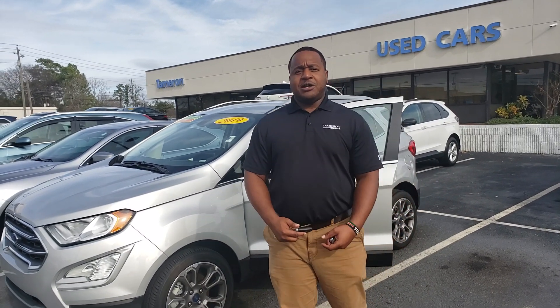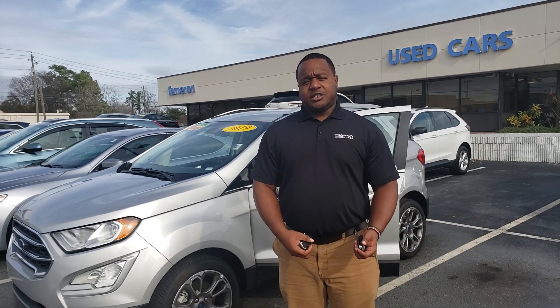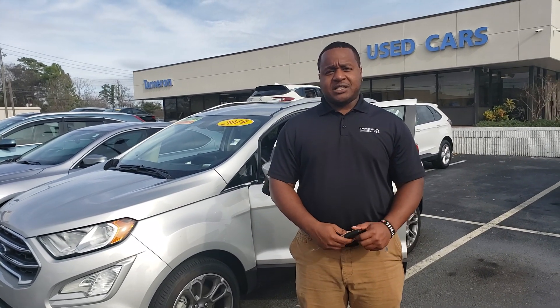Good afternoon, Tina. This is Phil Nelson with Tamron Honda and Hoover. I just wanted to shoot you a quick video to introduce myself.